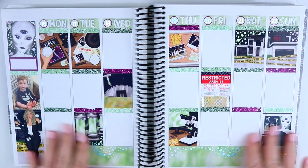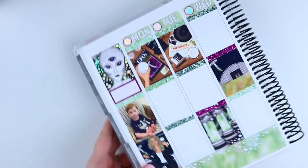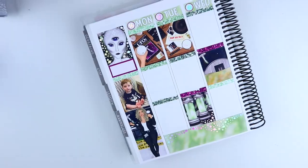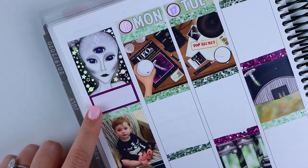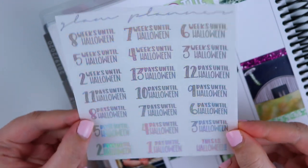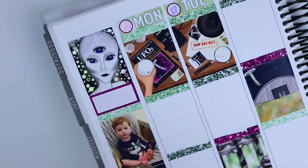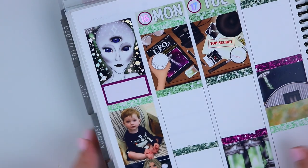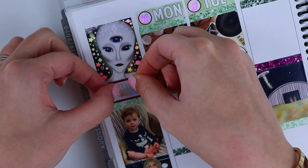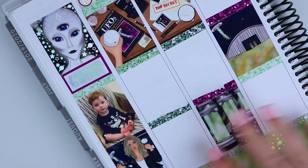We're back to live talking mode for the day-to-day section of this spread. I have one little half box on my sidebar and I'm going to do 'Six weeks until Halloween,' using my hollow foil countdown stickers. I'm just going to put that right in this box. And then moving on to Monday.